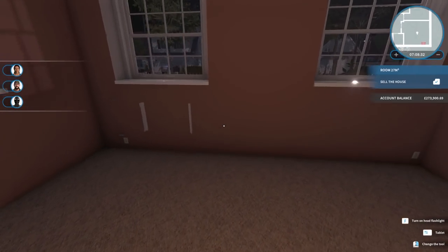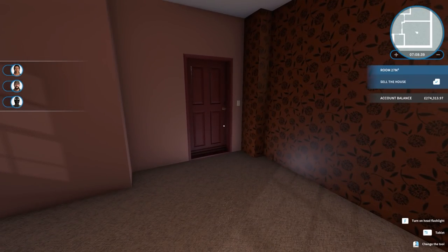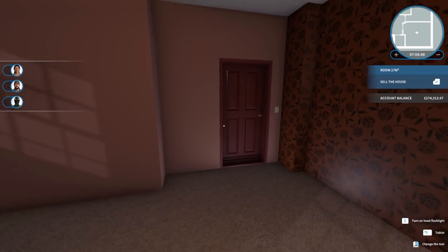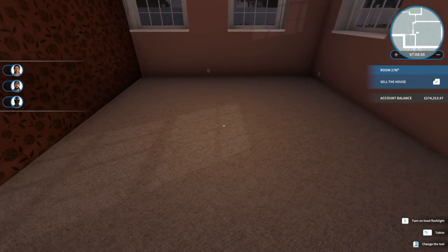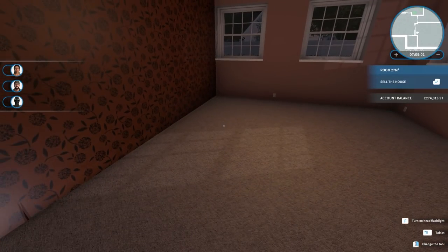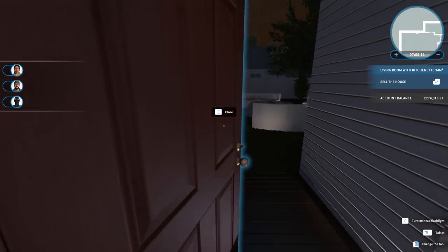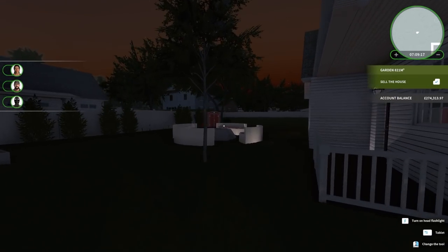Where's the bed going to go? The bed is probably going to go here. I'll sell that radiator pipe and stuff because we just don't have any in the property - we're going to assume underfloor heating. Actually no - where's the wardrobe going to go? I think we're going to have to place the bed there, with the wardrobe and stuff on the other side. We'll see about that in the next episode.